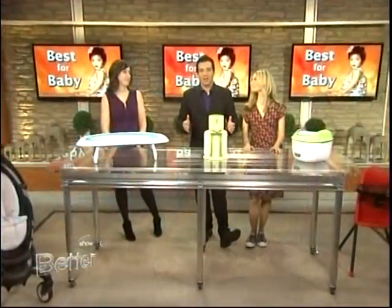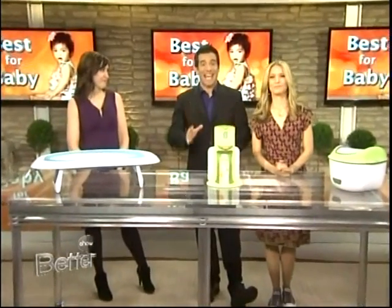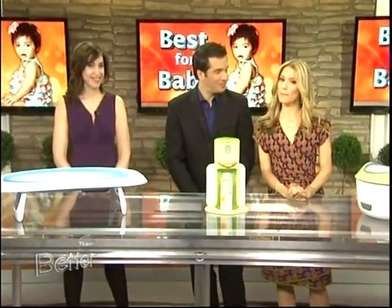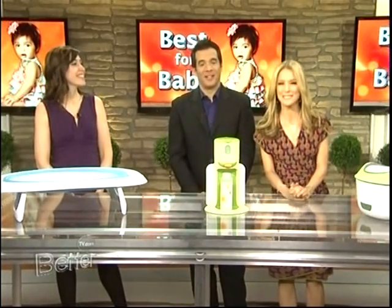We are always looking for the best products to make your life a little bit easier. Today, we're going to lighten the load for all you new moms and dads out there. Allison Bernstein, editor of TheBump.com, is here with a scoop on the hottest and most anticipated new baby products for 2012.